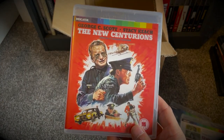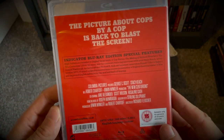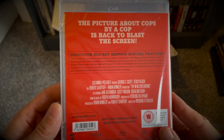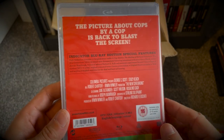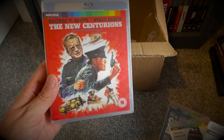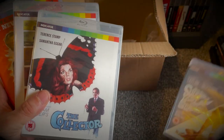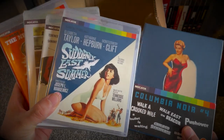Last but not least we have The New Centurions, featuring Stacy Keach and George C. Scott. Again, haven't seen it and don't know a great deal about it, but I'm really looking forward to checking that out. Directed by Richard Fleischer as well — it's definitely been on my to-watch list for a while.